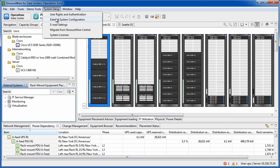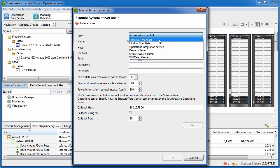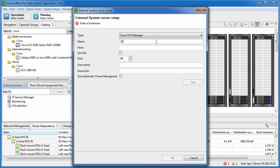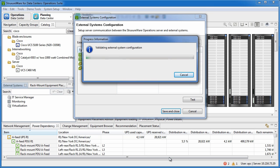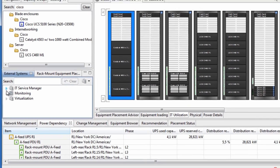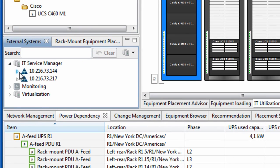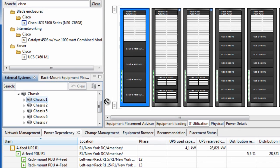Let's see how we create the connection into the Cisco UCS manager. We create a new external system and select to connect to a Cisco UCS manager. We type in the host name or IP address of the instance we wish to connect to and add the applicable user credentials. In this case we log in as the administrator and enable automatic power management. As soon as we press OK, the Cisco UCS manager is queried for system components and we can see that the chassis managed by the UCS manager appears in the menu on the left.